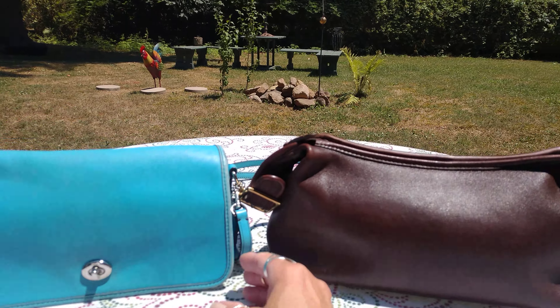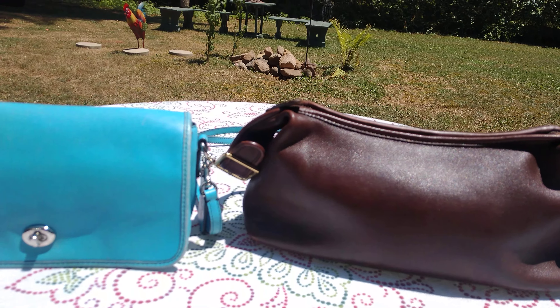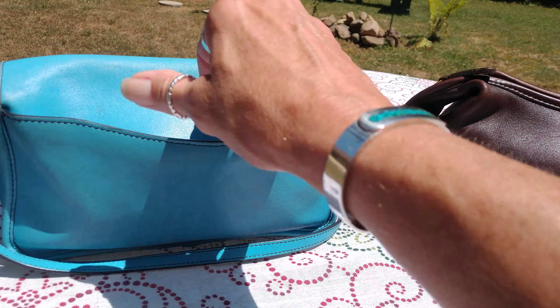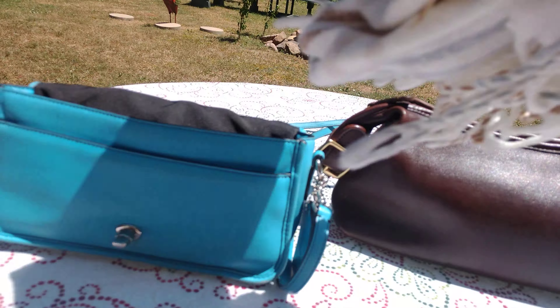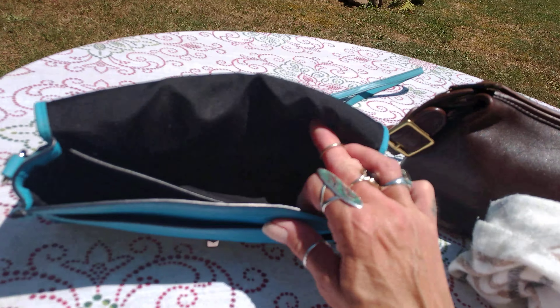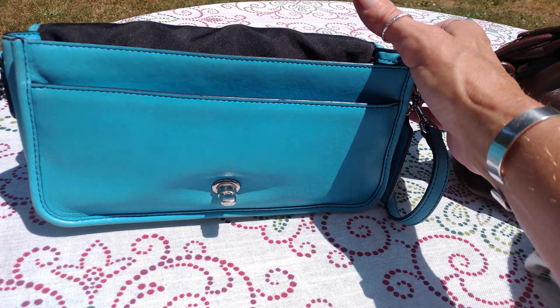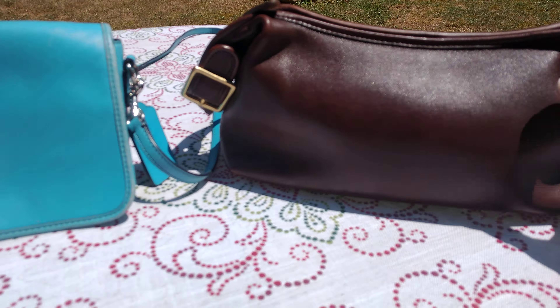There will be two winners. The first winner will have the choice and then the second winner will get whichever bag is left. Here we have a Coach dinky — it has a back pocket, interior lining, silver hardware. It's not a new bag; I purchased it on the pre-loved market. You'll need to clean it — it's not real nasty but it could be wiped down. It comes with the hang tag.